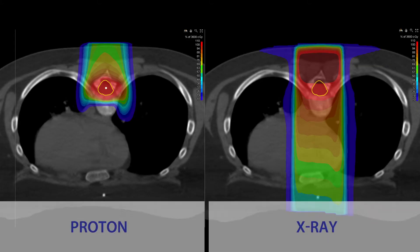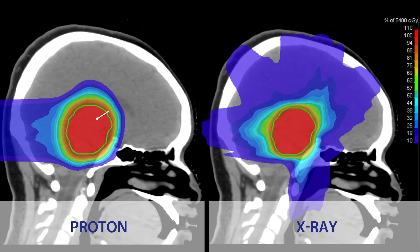For tumors of the brain and spinal cord, this dramatically reduces the side effects. For central nervous system tumors, patients are very interested in focusing on quality of life.